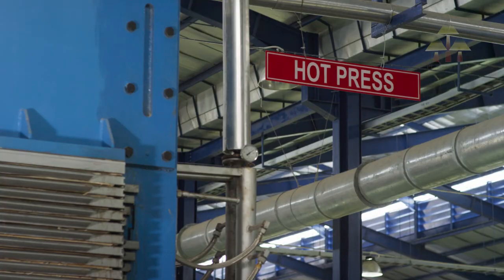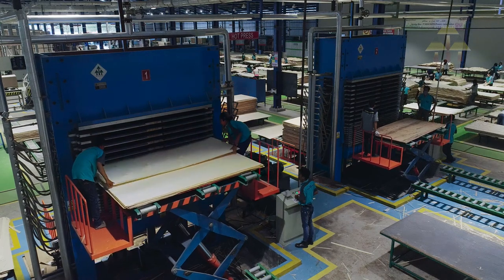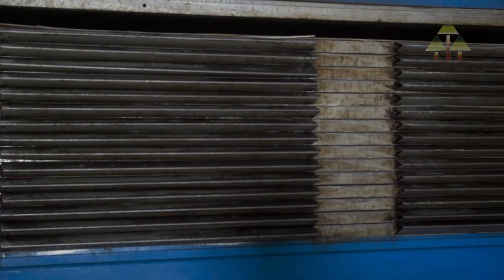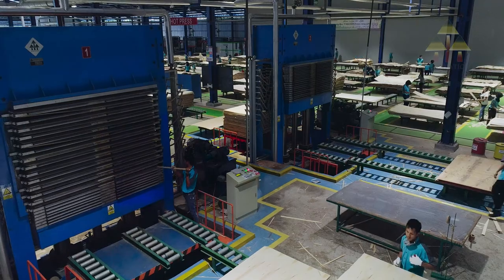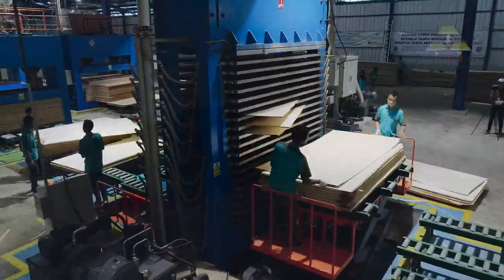The hot press creates the final bonding of the veneer to achieve the required plywood strength and rigidity. Pre-cured panels are loaded into the multi-opening hot press, which uses heat and pressure to fully cure the glue.